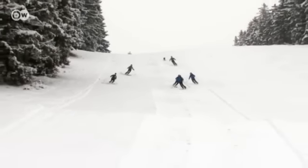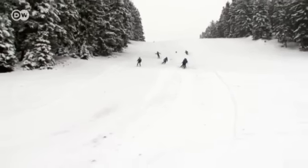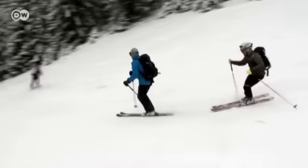Skiing down the slope is the reward for the strenuous climb to the top. These winter sports enthusiasts didn't take the ski lift up the mountain — they hiked for more than an hour. Now they're enjoying the two-minute downhill run.